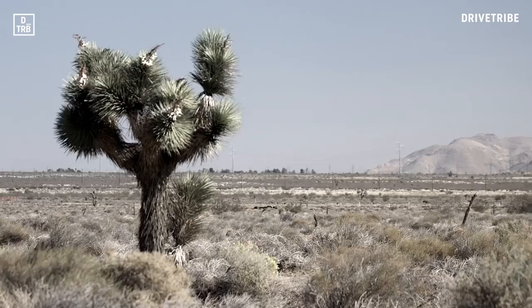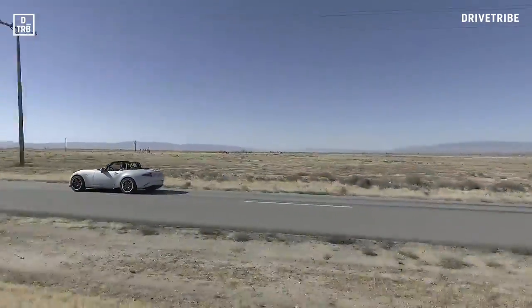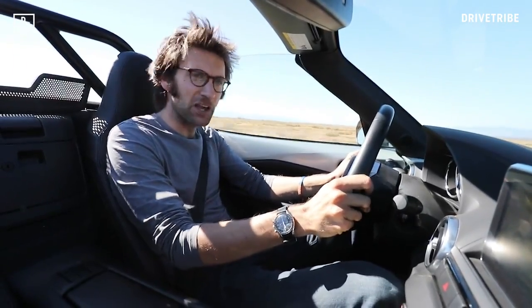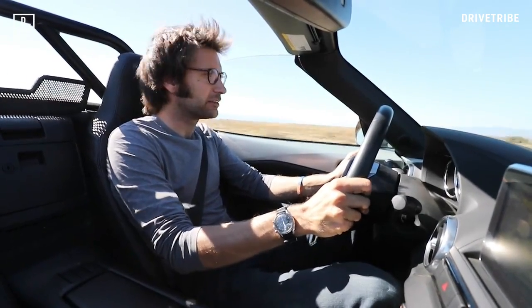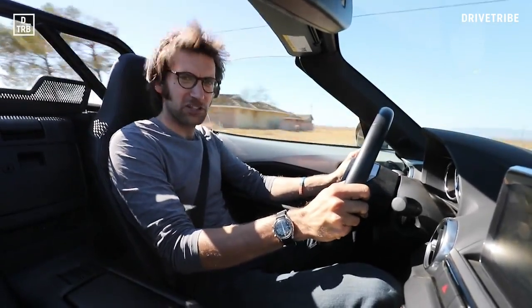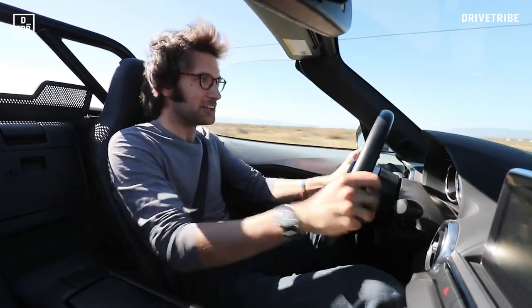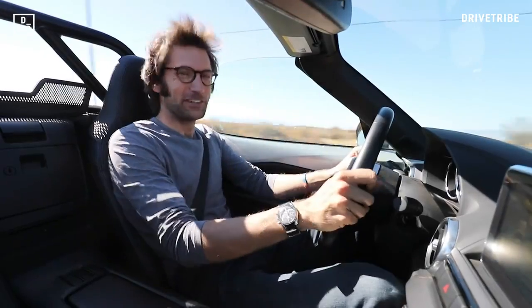It really doesn't get much more American than it. This is the Flying Miata Habu — Habu being a small venomous snake from Japan. Why is that appropriate? Because this is an MX-5 with a Chevy small block V8 in it. 6.3 litres of V8, 525 brake horsepower. It's an old recipe, but it's a very good one. Small car, big engine. What's not to love?